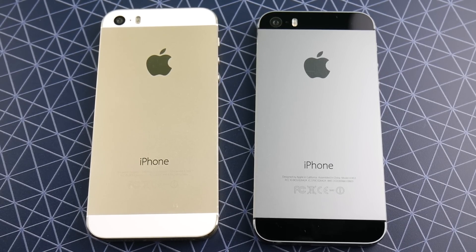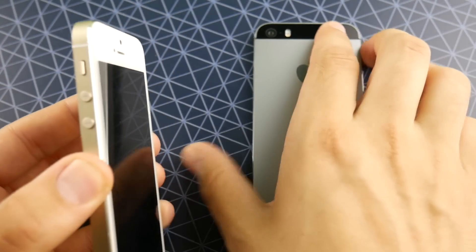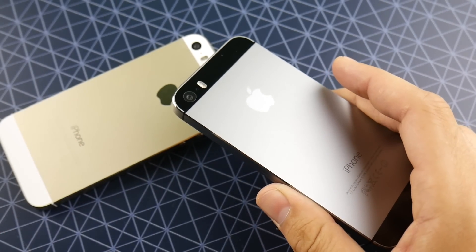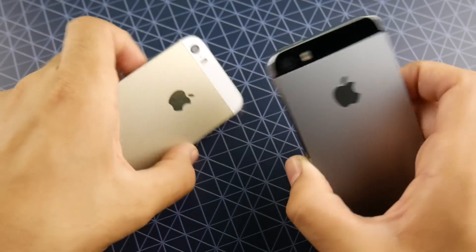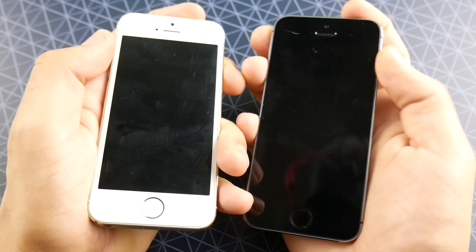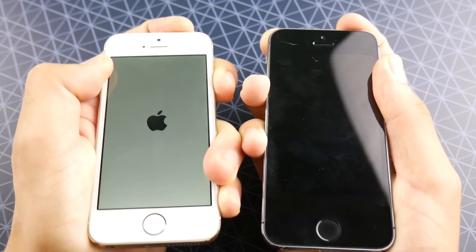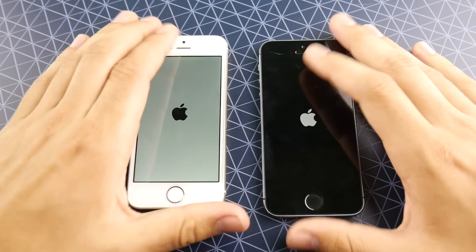iOS 10.3.3 official was released the other day and I have it here on the gold 5s. iOS 11 public beta 3 was also released a few days ago and I have it here on the gray 5s. Let's go ahead and boot these guys up at the same time in 3, 2, 1 and let's see which one gets to the home screen first.